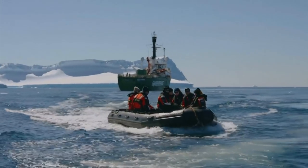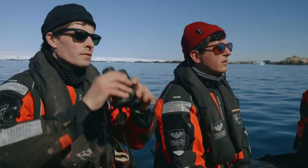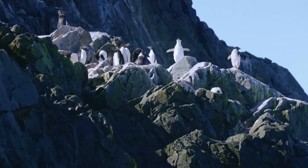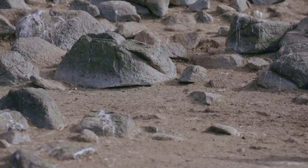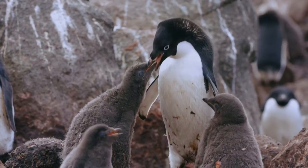Until fairly recently, scientists knew very little about this cold and remote environment. Satellite imagery has helped, but boots on the ground have made all the difference. Understanding the lives of these penguins may help safeguard their future.